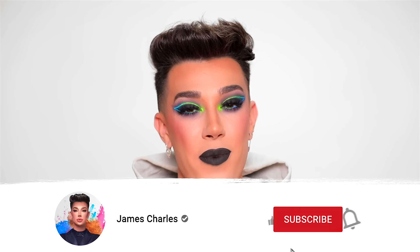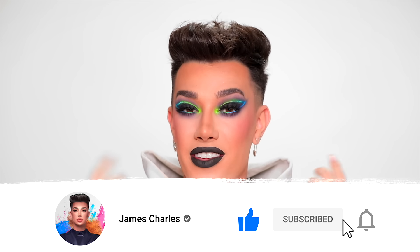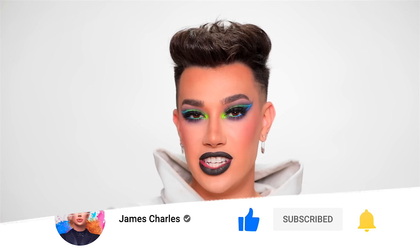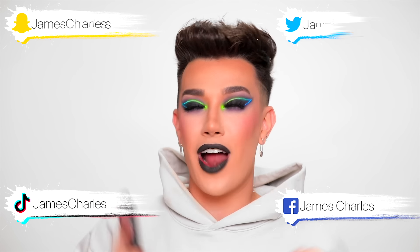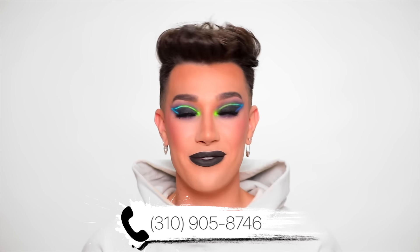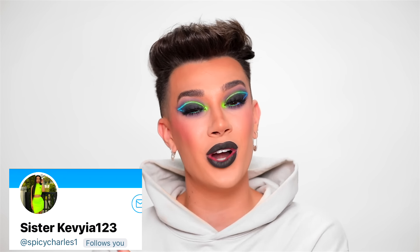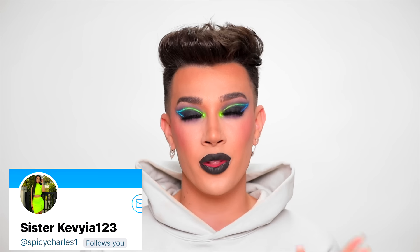If you guys enjoyed this video today, please don't forget to give it a big thumbs up down below and show your love and support. Also, if you haven't already clicked that subscribe button, come join the sisterhood, and click that bell icon so you get notified every time I upload a brand new video. If you'd like to follow me on my makeup journey, all my social media accounts are going to be linked right here around the screen, and if you want to text me on my personal phone number for updates on new videos, photos, merch, and so much more, my number is 310-905-8746. This video's sister shoutout goes to sister Kevia — thank you so much for always following and supporting. I love you so, so much. If you would like to be the next video's sister shoutout, don't forget to always retweet my video links when I go live on Twitter. Thank you so much for watching this video today — I love you and I will see you in the next one. Bye!